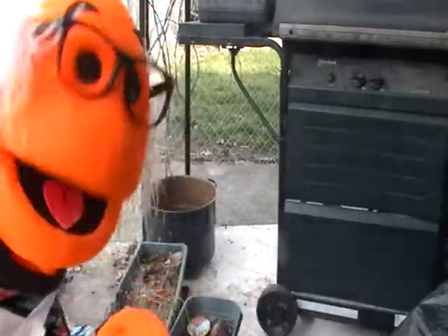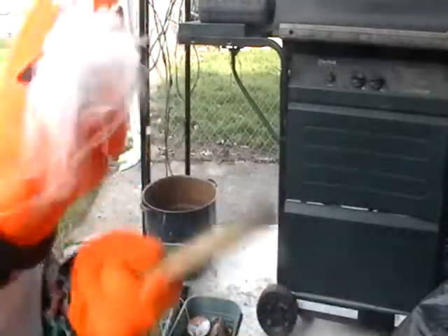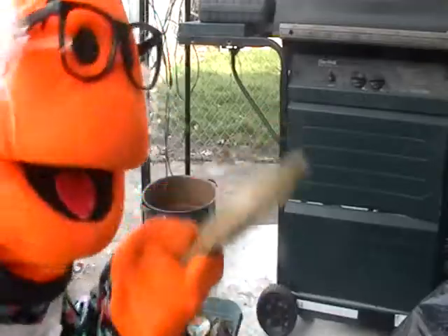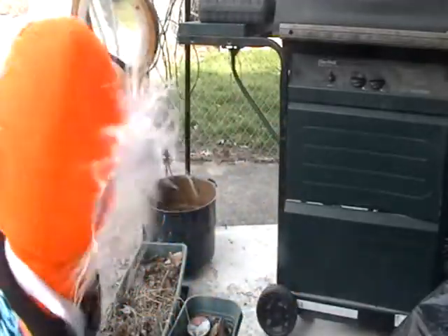Oh yes, I believe that is what it is — a robin's egg. And if so, that means there is a robin's nest somewhere up high above this. Yes, I think we have found it.